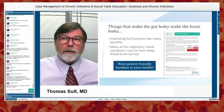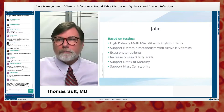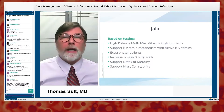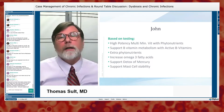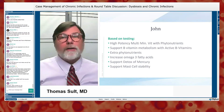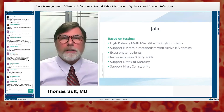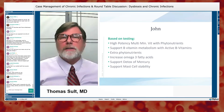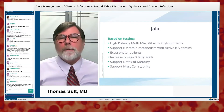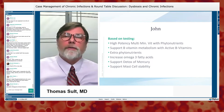We have a patient-friendly handout on intestinal permeability in your toolkit. Based on testing, his nutritional SNPs and organic acid results guided us to a high-potency multivitamin and multimineral with phytonutrients, extra support with activated B vitamins, extra phytonutrients, increased omega-3 fatty acids, support for mercury detox, and mast cell stability with things like quercetin.